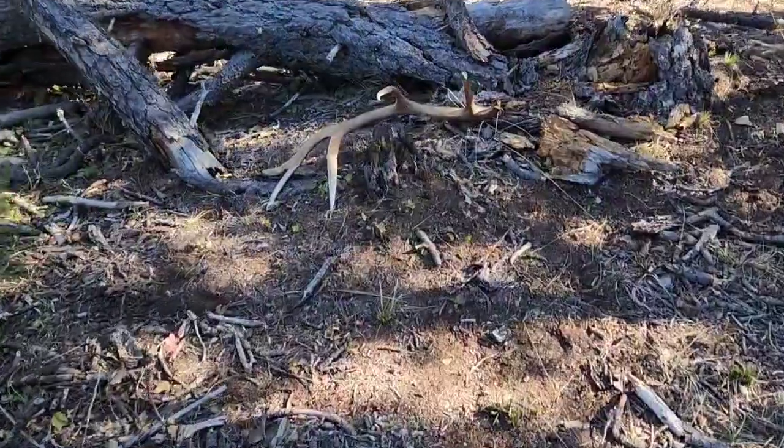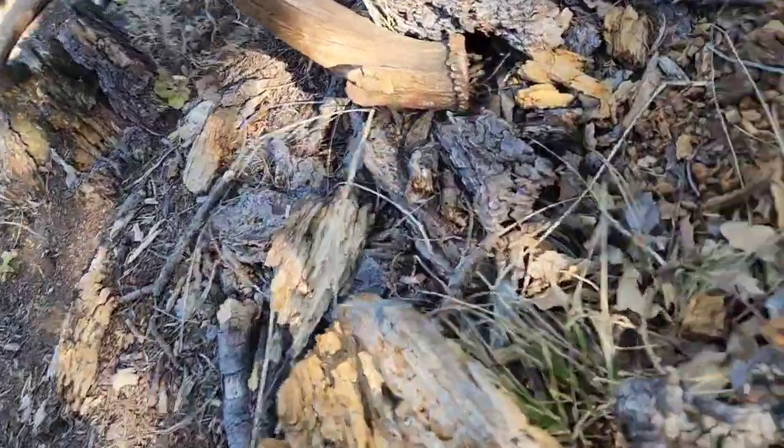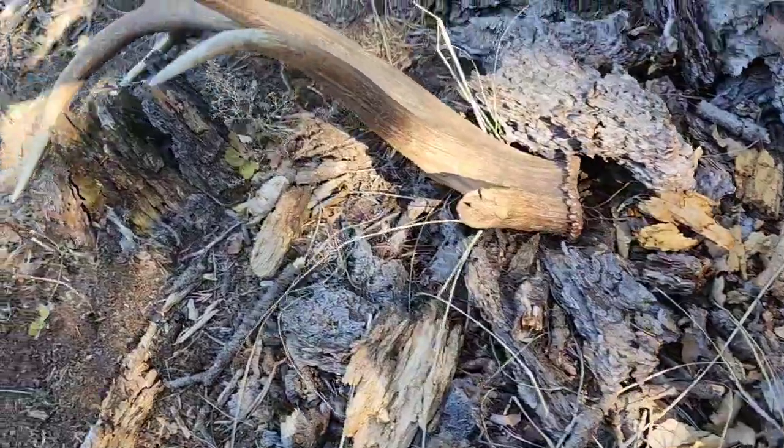Kept getting deeper and deeper, didn't have much luck, so I'm just going to keep walking ridge after ridge. I've got plenty of daylight still, lots of water — and sure enough, check this out. It's got a broken G1, but it is a 6x, pretty heavy base there.